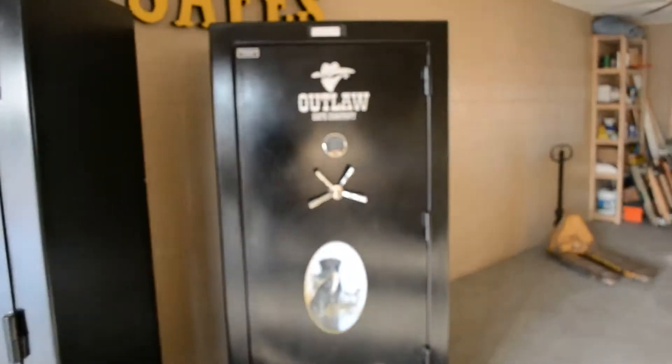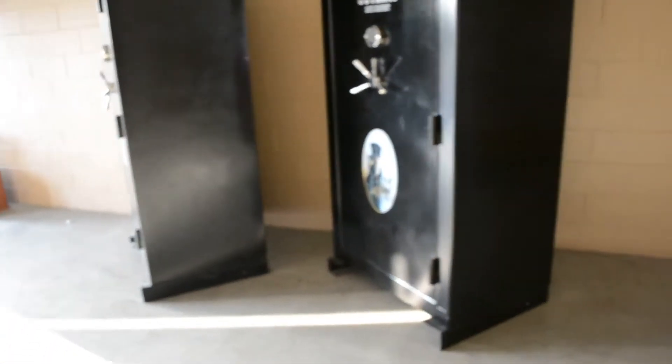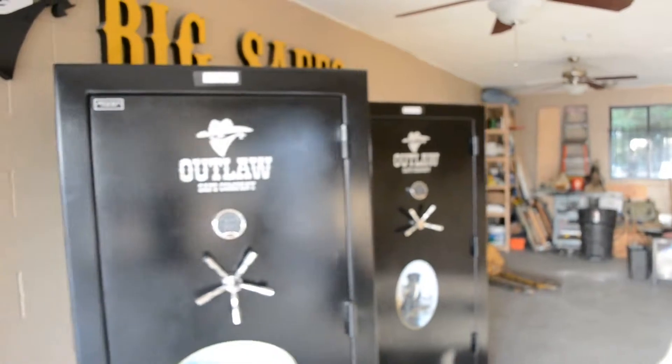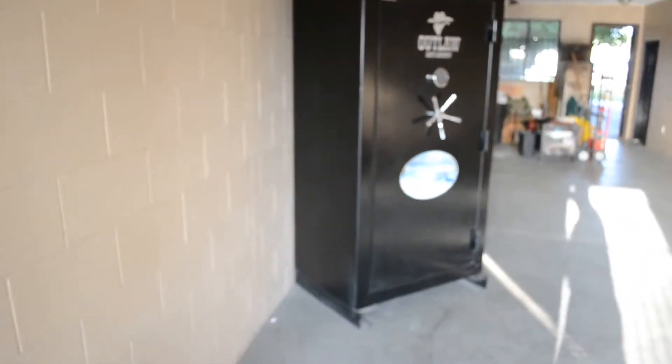I've got two of them here. This one's a good looker too. You can see how wide they are. I've got two left — I have a totally open store here. I'm getting more safes in here. I'm out here in Anaheim. Once these two are gone, I'm not going to get the ones with the 3-16ths plate anymore.